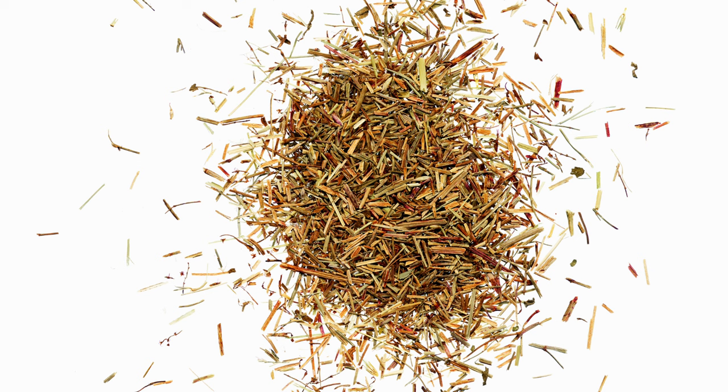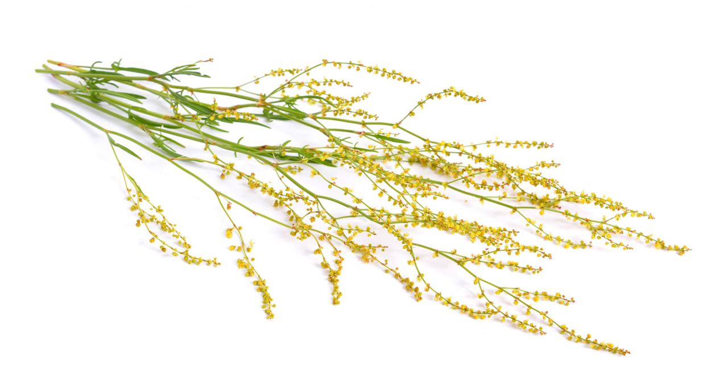Sheep sorrel is found in temperate regions across the globe. It thrives in open, sunny environments but can also tolerate partial shade. It's commonly found in grasslands, heathlands, and other open areas around the world, where its arrow-shaped leaves and reddish-green flower spikes make it easy to identify.